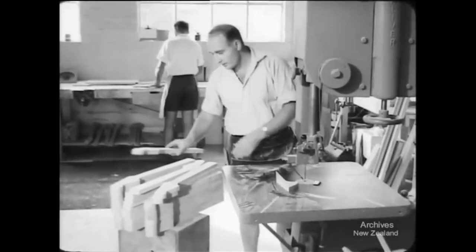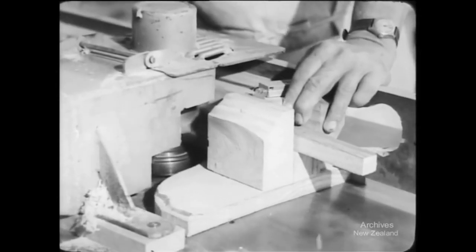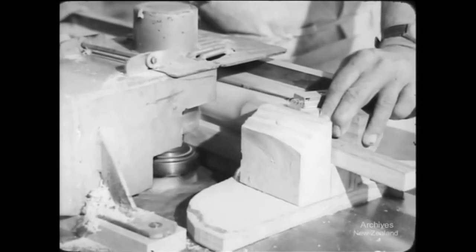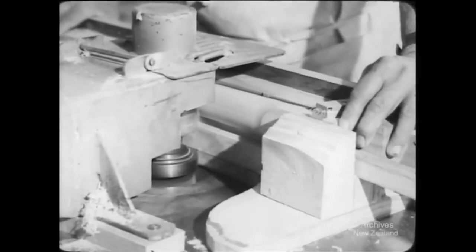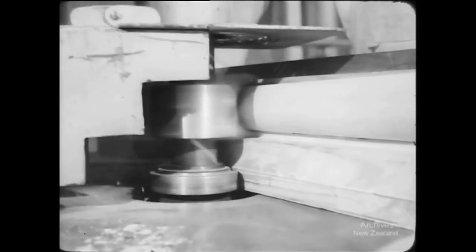The neck is cut from silver birch and shaped on a spindle molder. Many of the techniques and methods used here are new and were developed in this factory. In their own quiet way, these guitars are adding to our export drive. Sales are rising in Australia and Hawaii.